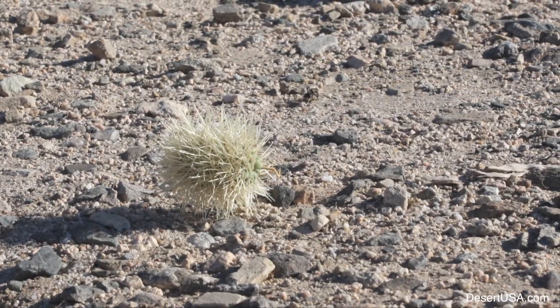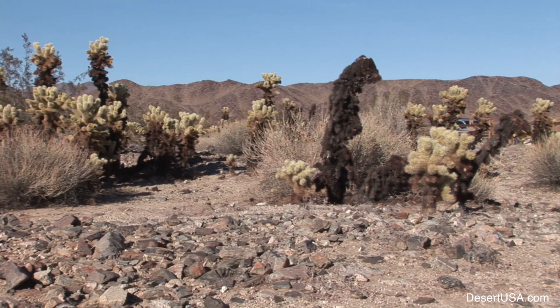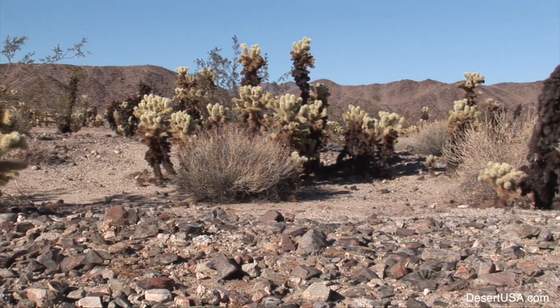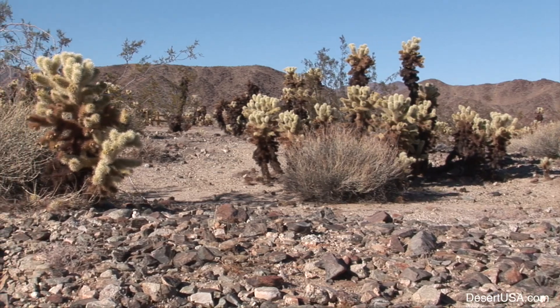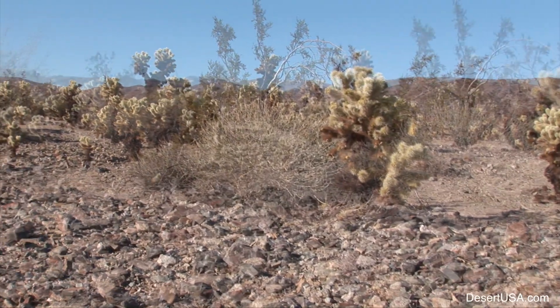The cholla cactus garden trail in Joshua Tree National Park circles through a dense forest of teddy bear chollas, silver chollas, and creosote bushes. Sometimes you might even find a hedgehog cactus in bloom.